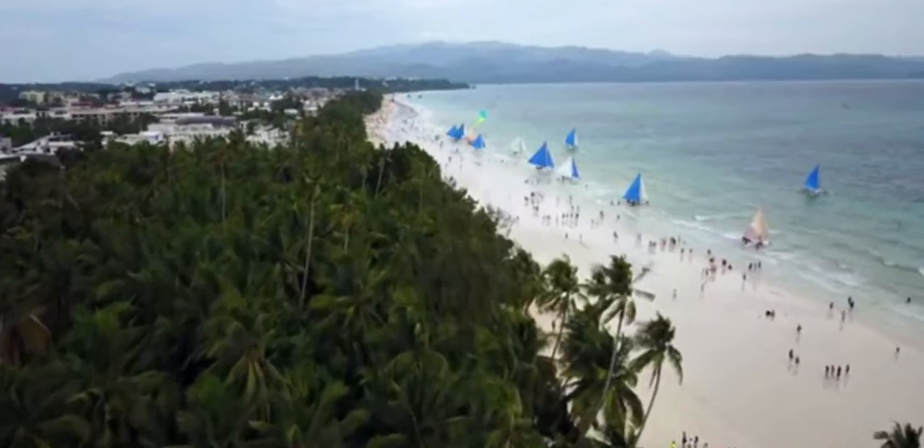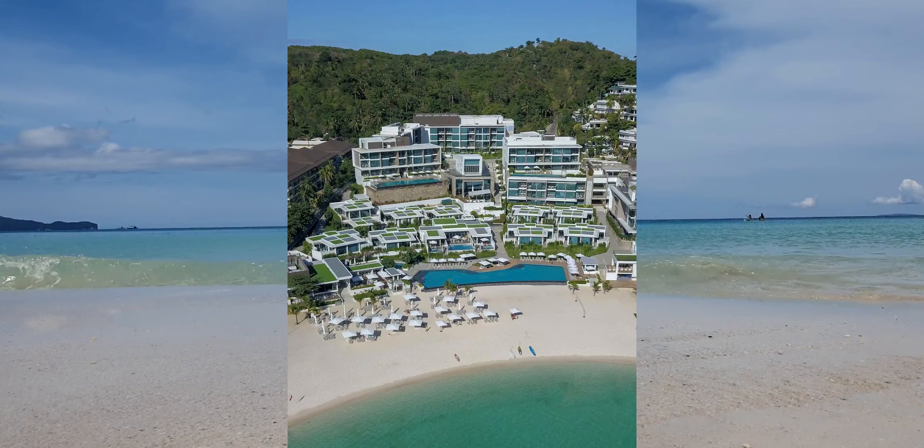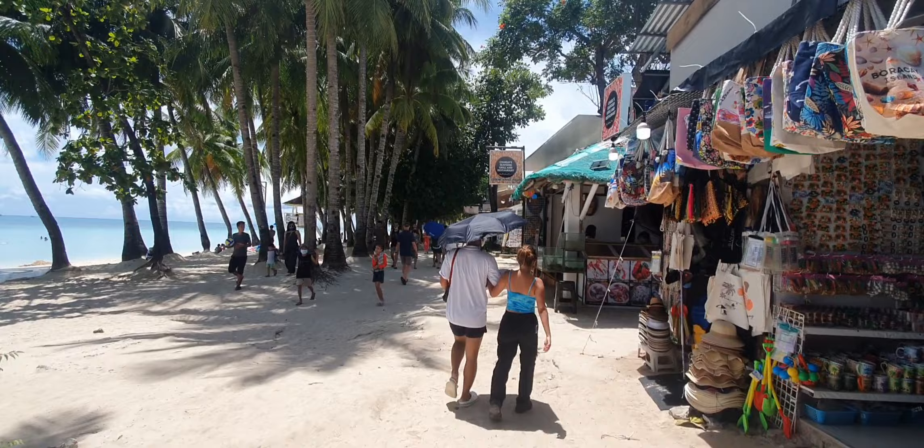Boracay's 4-kilometer-long White Beach is full of hotels and restaurants catering to all visitors — from the exclusive Shangri-La Boracay and Crimson Resort and Spa with accommodations ranging from US$500 to US$2,500 a night, to small hostels at around US$20 per night. White Beach is divided into stations 1, 2, and 3, and is very accessible to all.